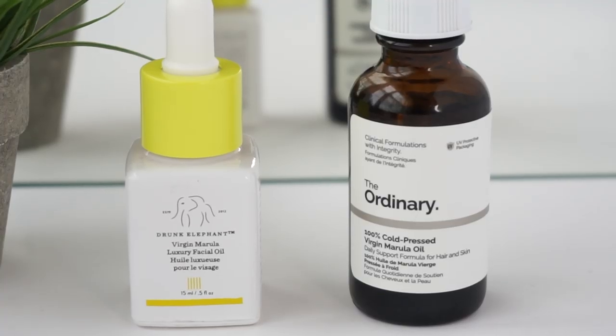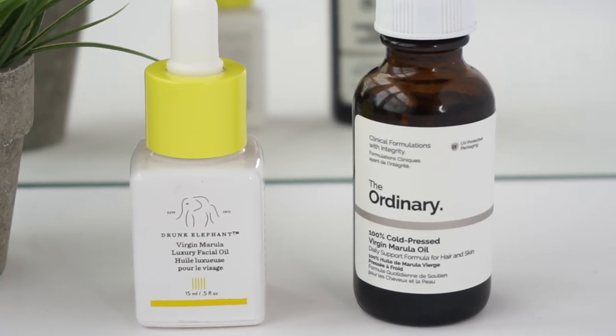Marula oil is extracted from the pip or seed of a nut found on the marula tree, which is native to Africa. This oil has a whole host of benefits. It's really high in fatty acids — omega-9 and omega-6 — with a fatty acid profile of about 70% oleic acid and 30% linoleic acid. It's a very effective moisturizer, antioxidant-rich, and features high levels of vitamin C and vitamin E. It also helps with reducing inflammation and redness on the skin.